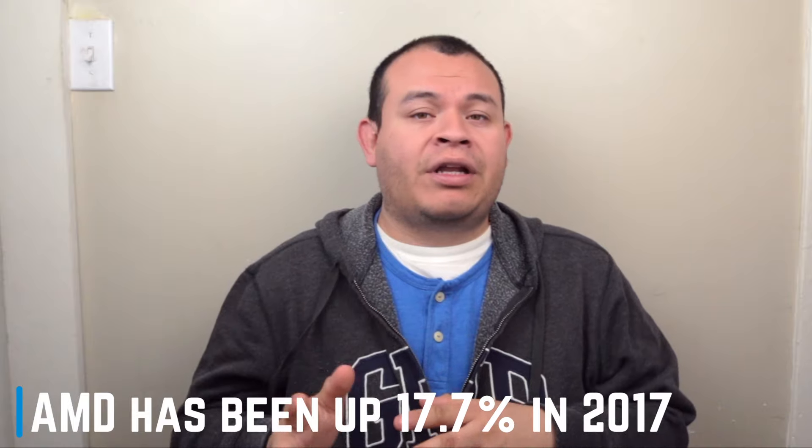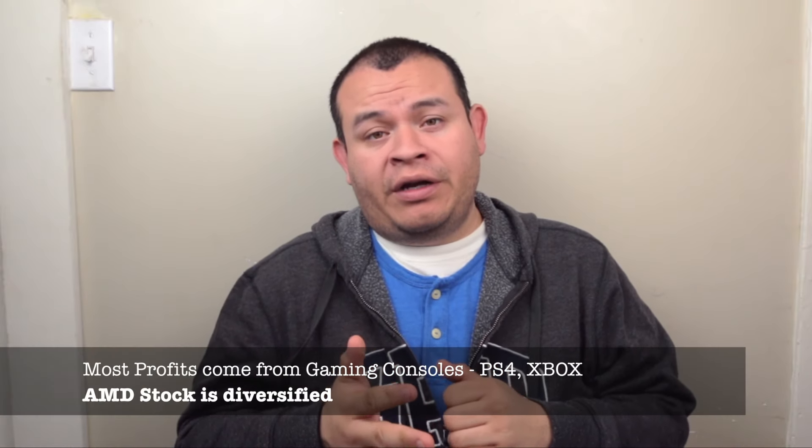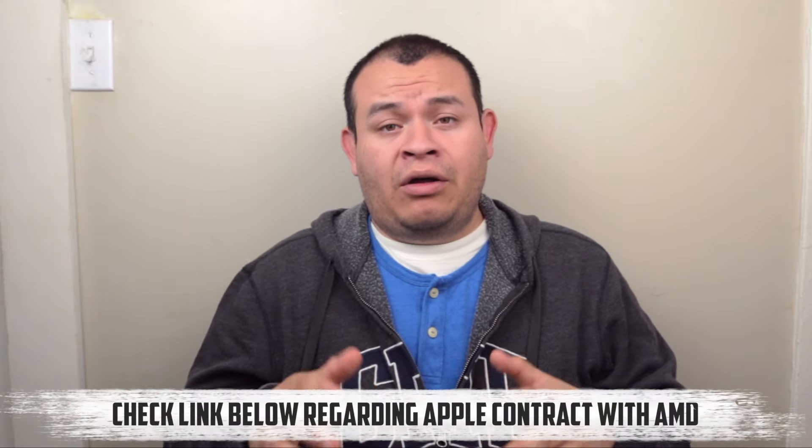I expect AMD to go up just as much as it has been going so far. Another reason I decided to invest in AMD is because AMD is in gaming consoles — they're in the PS4 and Microsoft Xbox. Even though PC gaming is going down, gaming consoles are getting more traction every year. Also, AMD has a contract with Apple, which is a huge deal, and Apple computer sales are not down as much as companies like HP or Dell.